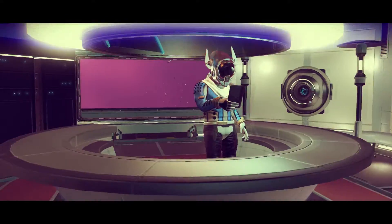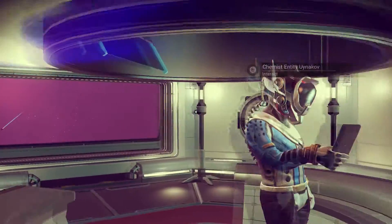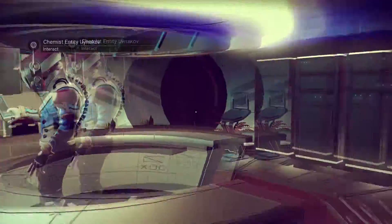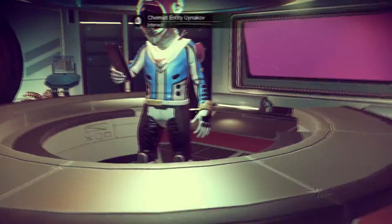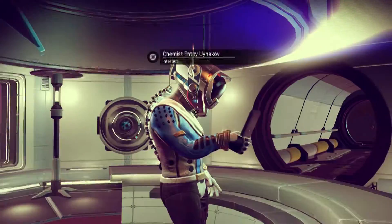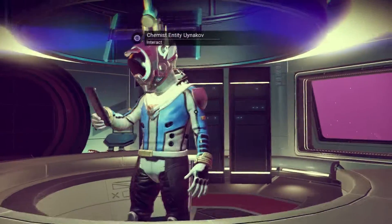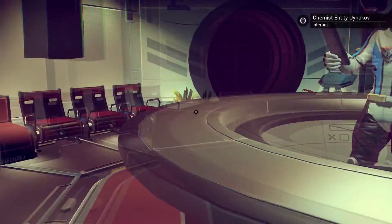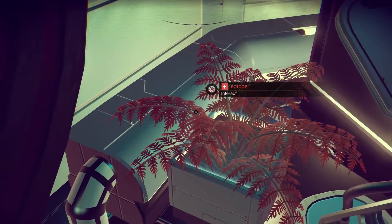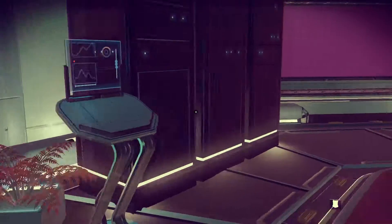He looks a little excited to see us. This species - we don't really know too much about them. They have a humanoid shape but they're clearly... they probably have some sort of artificial intelligence. I'm sure we'll learn more about them as the overall experience progresses, if there is a story.